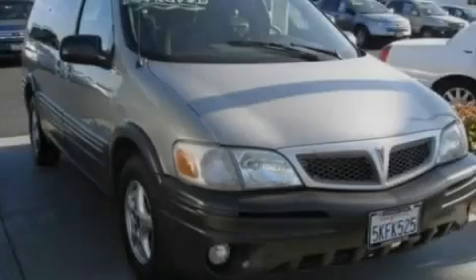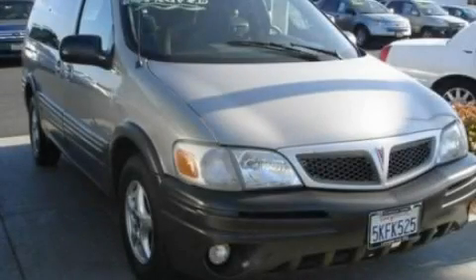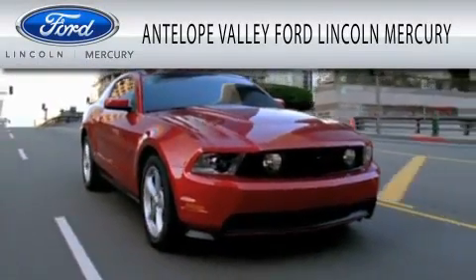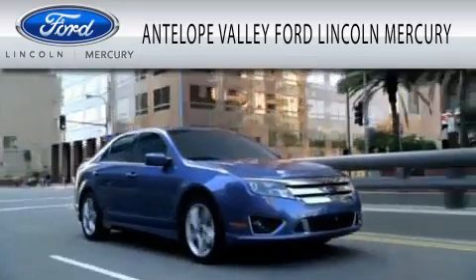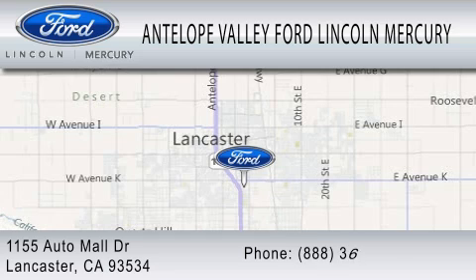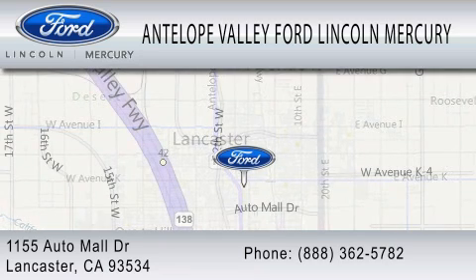Please call today to reserve this vehicle for a test drive. Antelope Valley Ford Lincoln Mercury is dedicated to doing everything possible to ensure that the experience you have selecting your vehicle is as pleasant as possible. We are located at 1155 Auto Mall Drive in Lancaster.